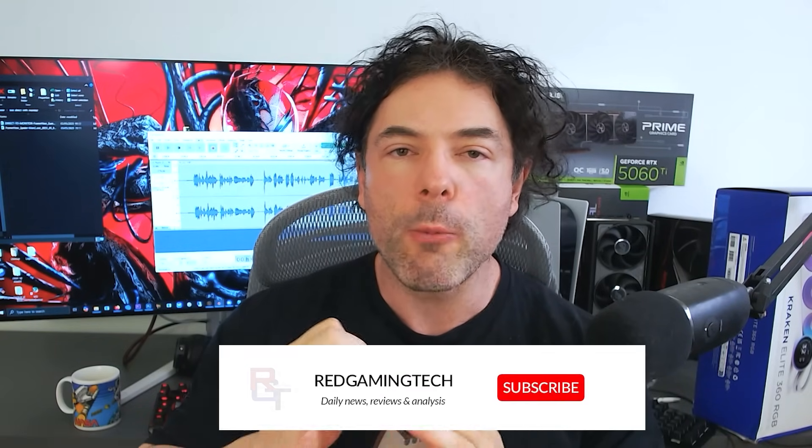Ladies and gentlemen, my name's Paul. Hopefully you're having an amazing day. AMD's RDNA 4 architecture is very impressive, but it still retains one weakness, and that is ray tracing slash path tracing performance.